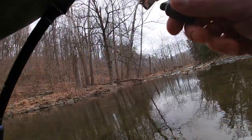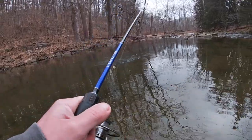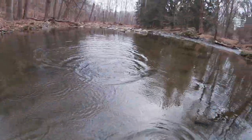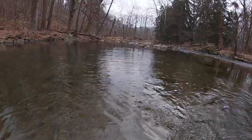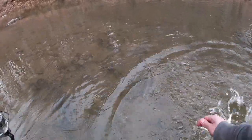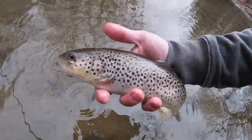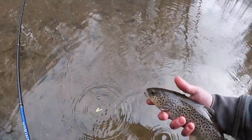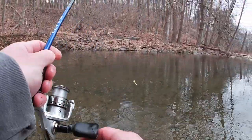There we go — first one of the day, right in front of us. Nice trout too. That didn't take long. This is one of the few places around here you can catch stocked trout before opening day — these delayed harvest creeks are unaffected by the creek shutdown.